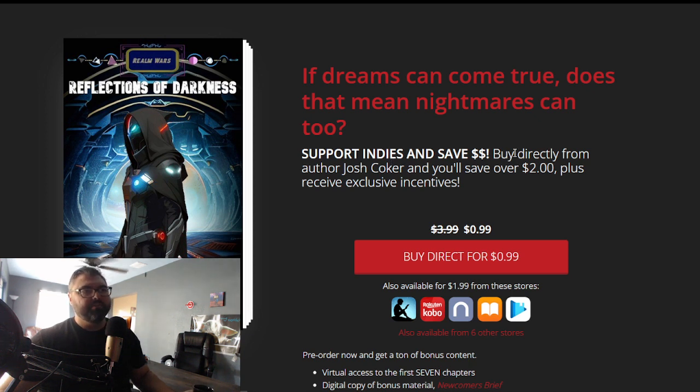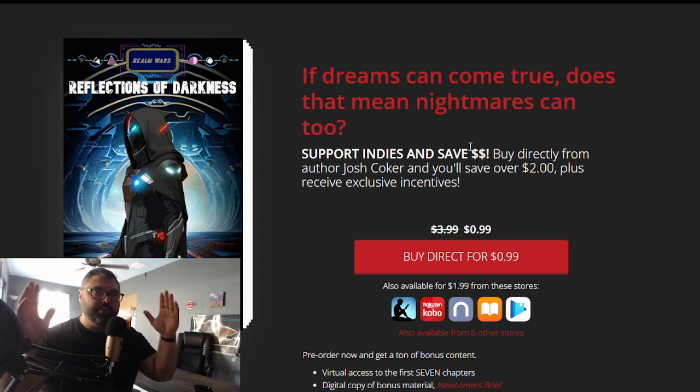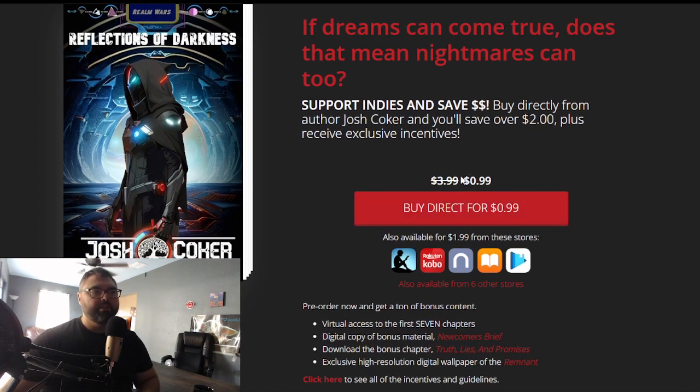The other cool thing is you can put content here — 'support indies and save money.' What you're telling the reader is, hey, you can save some money by pre-ordering from me, the author, directly versus other sites. This is also really good: here's the regular retail price, and this is how much you can get it if you buy direct from the author. If you don't have your own website or landing page where they can buy from you directly, then maybe you just offer it on these different websites.